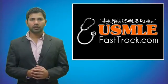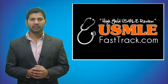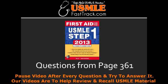Welcome to USMLEFastTrack.com. The section we're going to talk about today is from First Aid for the USMLE Step 1, 2013 edition, page 361.